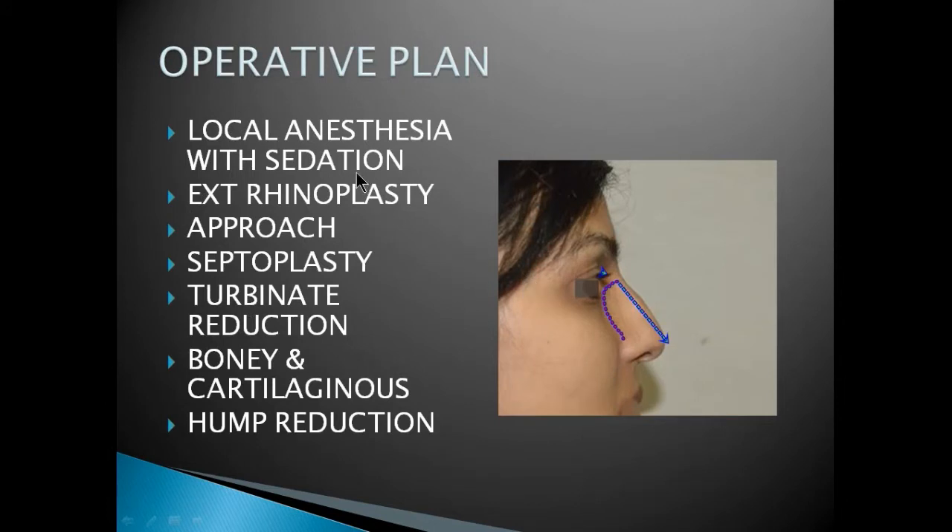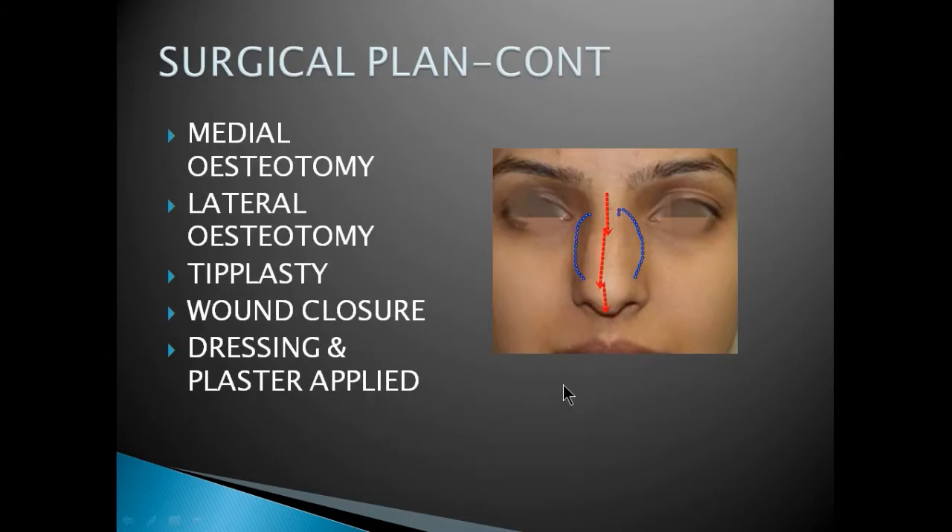The operative plan involves local anesthesia with sedation, then an external rhinoplasty approach that gives better control. Surgical steps involve septoplasty — that is, correction of the septum, the partition of the nose — then bony and cartilaginous hump removal, and bony cuts to make the nose narrower and the medial cut to strengthen the nose.